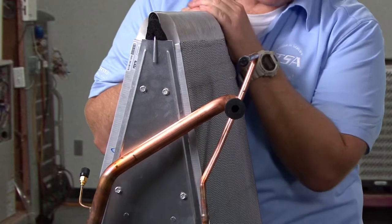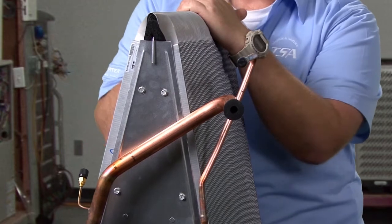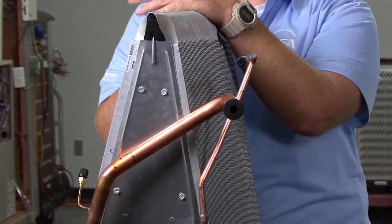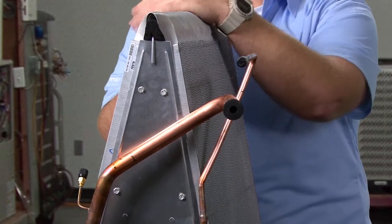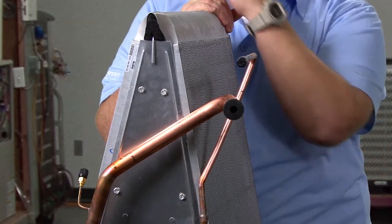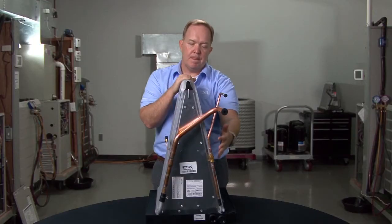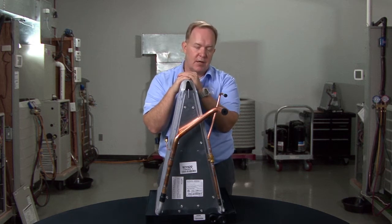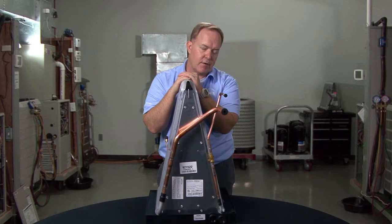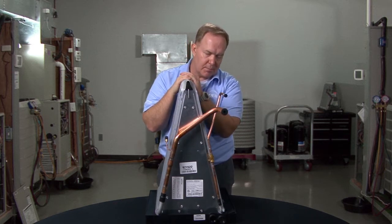Changing the metering device on these is really quite simple. In many matchups of an evaporator coil to a condenser, you may see that they could operate off of a fixed bore metering device. But if you needed to add a TXV to these, that's really quite simple — we're going to get into that in one of the other episodes a little bit later on. Adding a metering device to these is really rather quite simple.